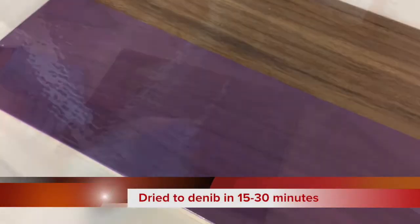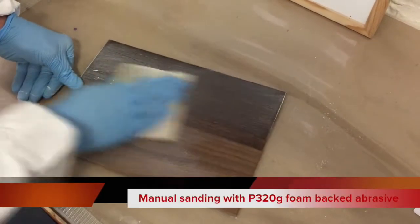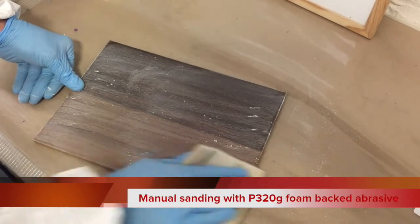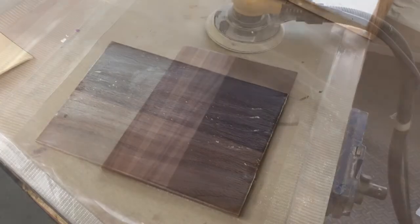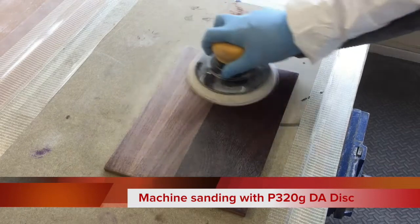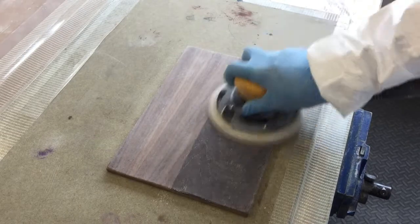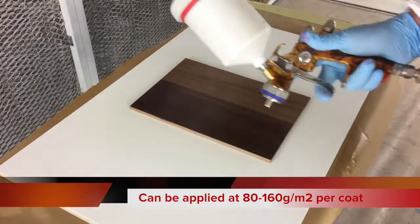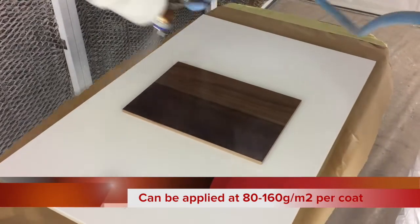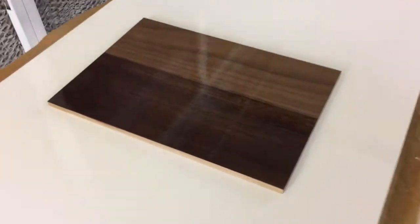Applied at 100 grams per meter squared and at 20 degrees Celsius, TU38 lacquer is dust free in 12 to 15 minutes and able to be denibbed if required in 15 to 30 minutes, prior to application of a second coat, following which it is stackable in 1 to 2 hours. These times can also be shortened further with forced air drying if required.